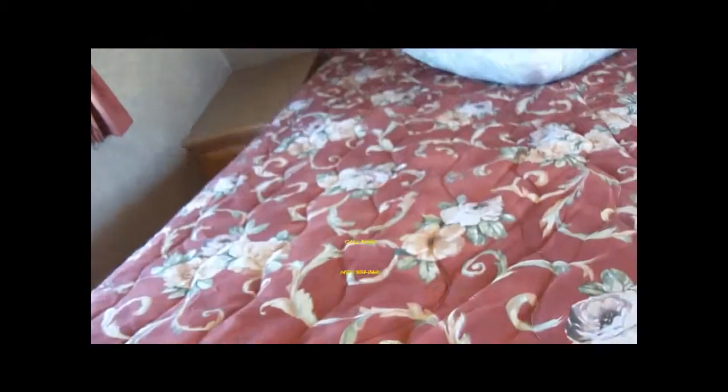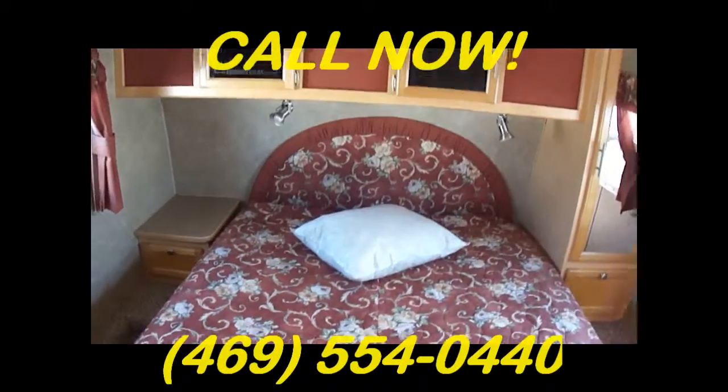A nice bureau here for lots of clothes storage. Walk-around Queen Master — it also has storage under it, although not as much as you typically find. But that's because it's over the hitch.